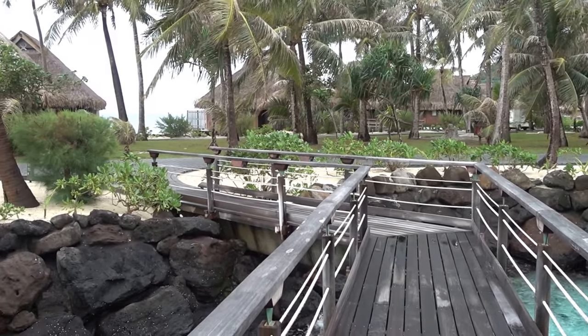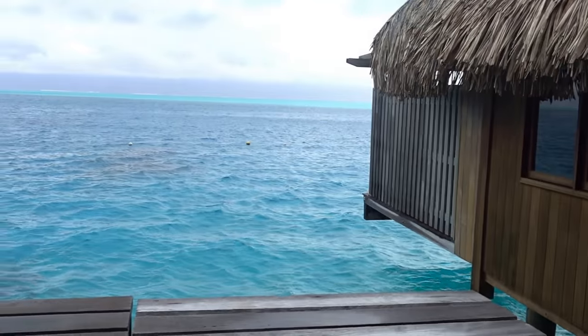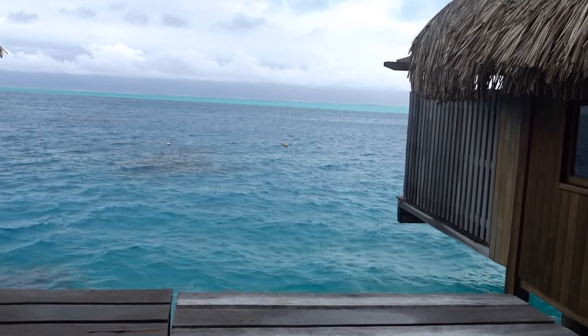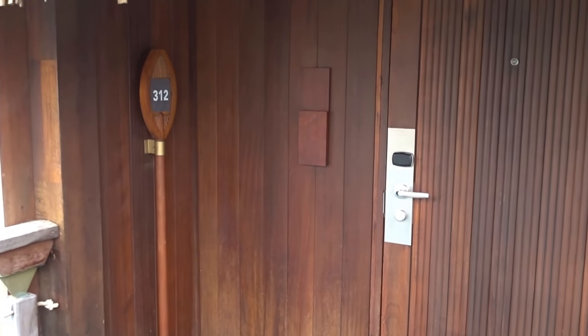I'm still here at the Conrad Bora Bora Nui in French Polynesia and I just switched to another bungalow which has a better view. I don't need to watch the employee shuttle coming and going. So now I have bungalow 312. Otherwise it's actually completely identical to the previous one, but the view is basically better.